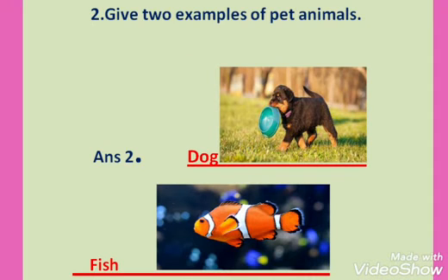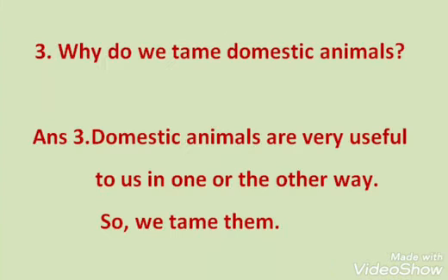Question 2: Give 2 examples of pet animals. The answer is dog and fish — these are the 2 examples. Question 3: Why do we tame domestic animals? Answer: Domestic animals are very useful to us in one way or the other, so we tame them.